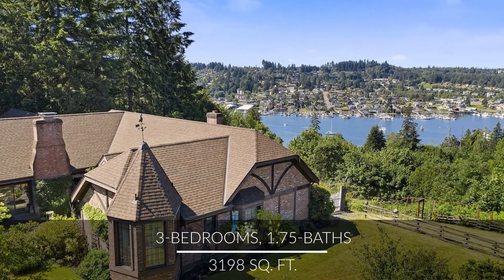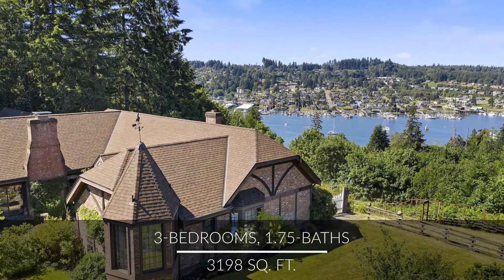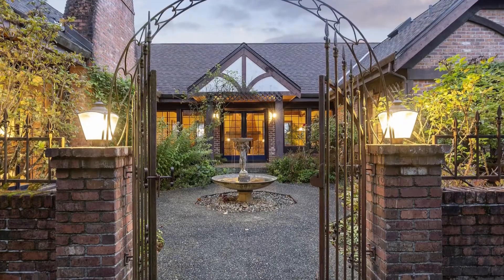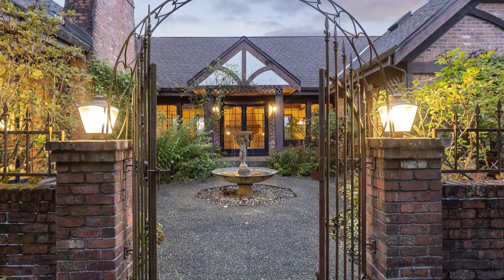Warmly wrapped in old-world charm, this one-level home showcases tranquil views that accent its style and elegance. Let's head inside through the gated front courtyard and its charming fountain.